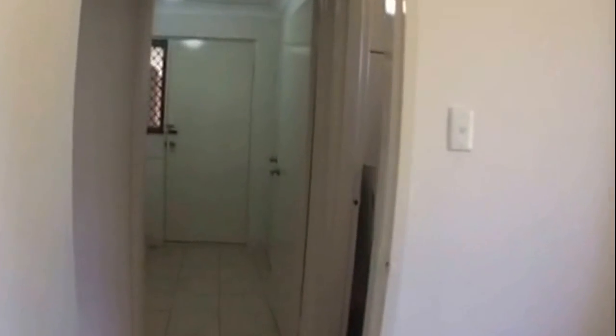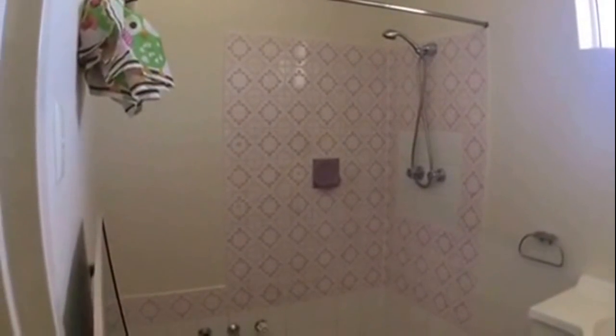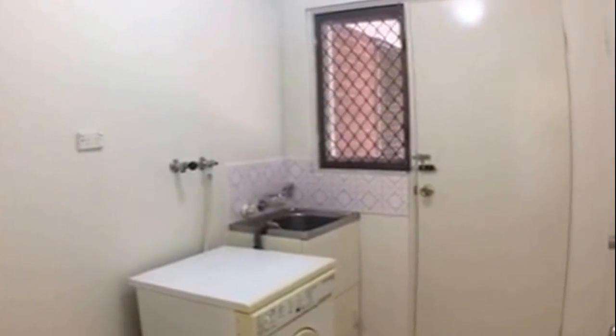We then have our bathroom — here you've got your vanity and then your shower recess. Coming across over to the laundry, and then we have our separate toilet just off the laundry.